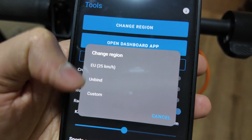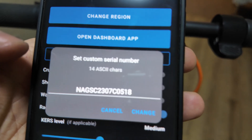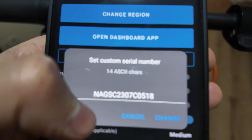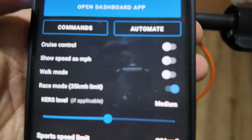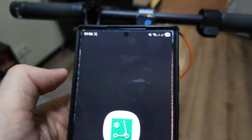You have options: Custom, European Union, and Unbind. Select Custom. If you have the Ninebot F2 Plus, you change the region code — the first letters are the most important. Set it up correctly and it will be working well.